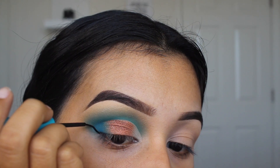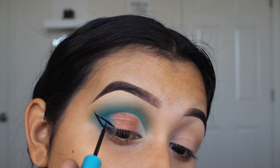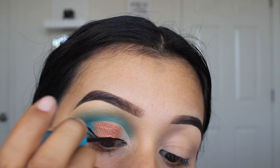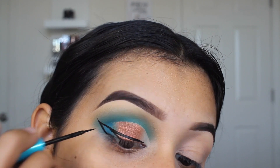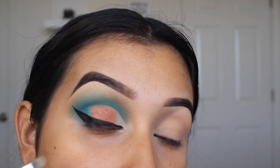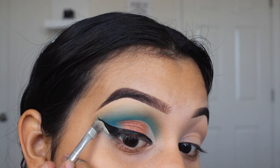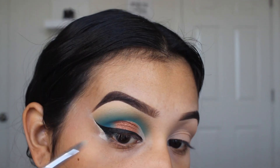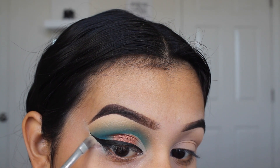I don't really do wing liner often but today we're gonna wing it out. I did that wing really big — I haven't done a wing in so long so we're gonna clean up the edges. This would have been so much easier if I had a makeup wipe, but I don't have one close to me right now so we're just going in with the concealer.